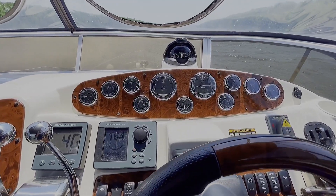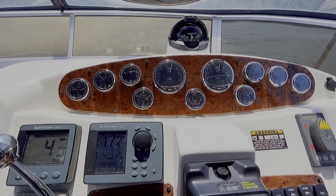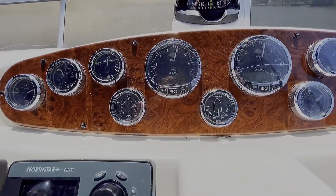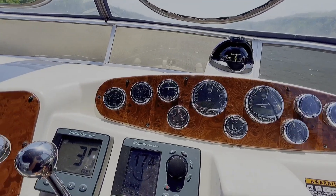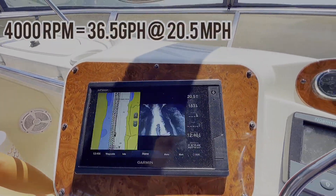Let's get her up to 4,000 rpm, see what happens. We're about 4,000 rpm — 18.3 gallons per hour per engine, that's 36 and a half gallons an hour right now. And we're going 20.5 miles per hour.